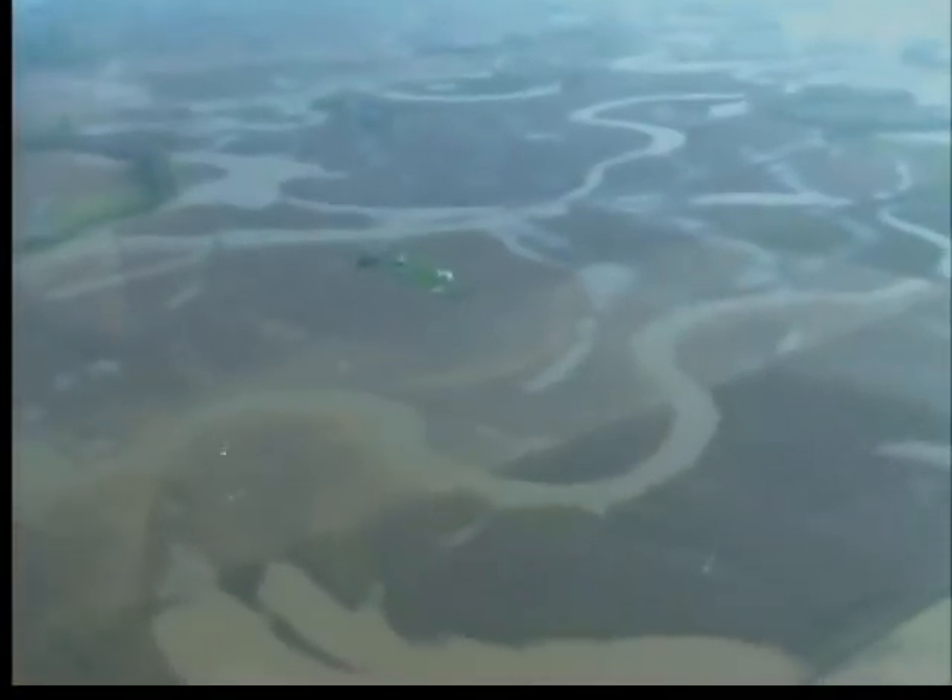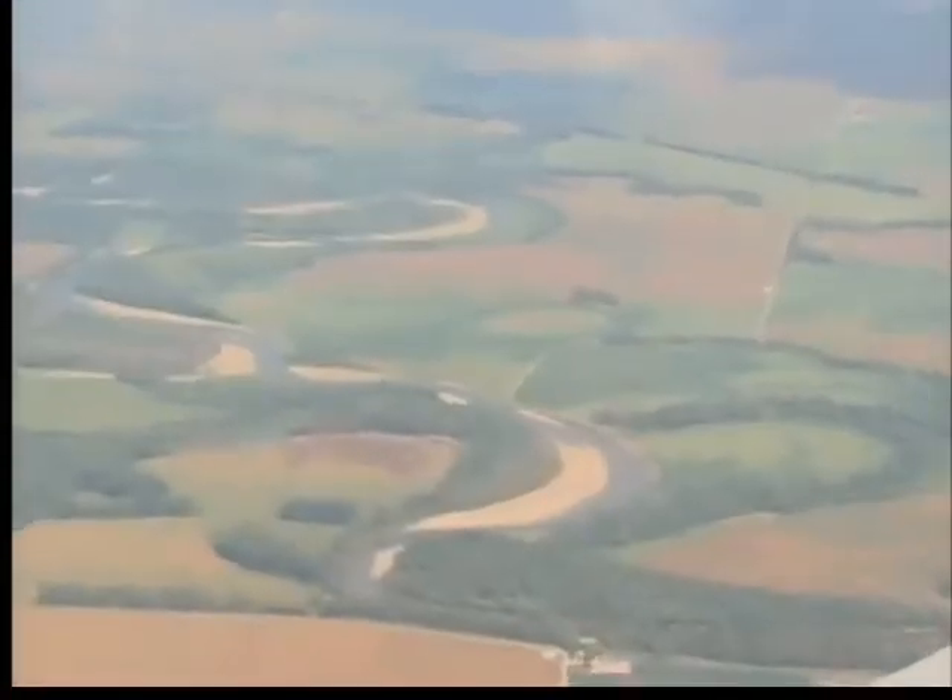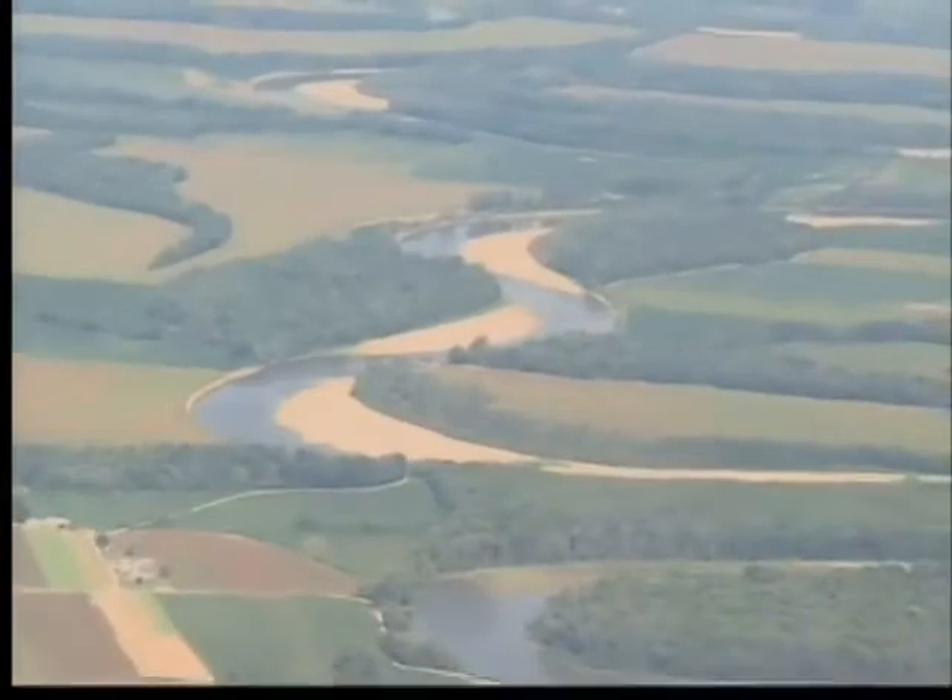The area of the White River was miles wide because of the floods, and today, the White River looks just like a small creek.